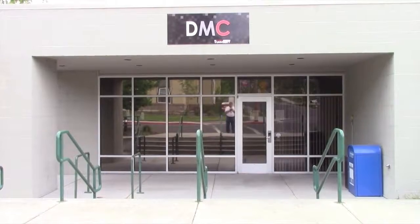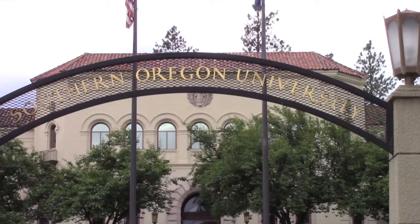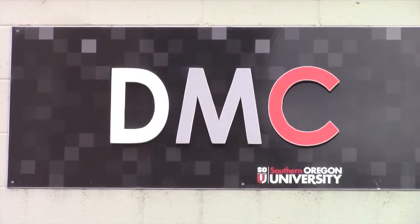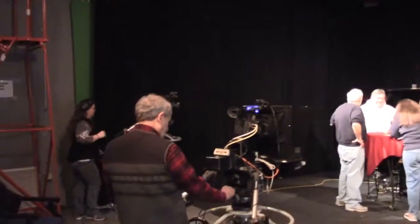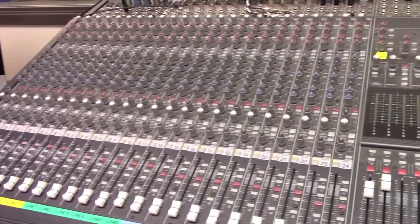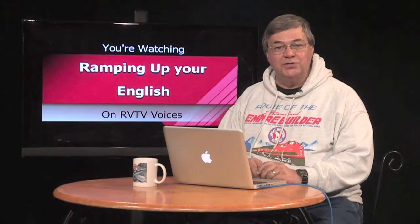From the Digital Media Center on the campus of Southern Oregon University in Ashland, Oregon, this is Ramping Up Your English, an educational program for intermediate-level English language learners. Here's your host for Ramping Up Your English, John Letts.